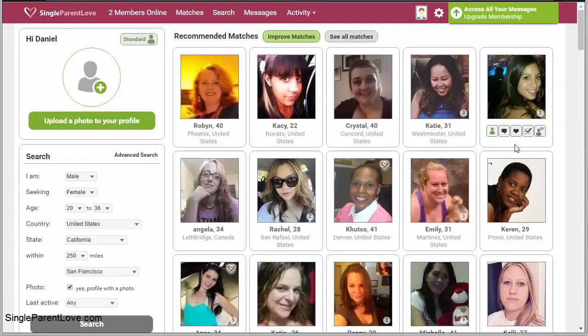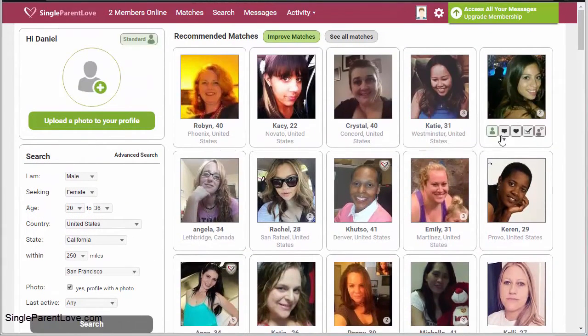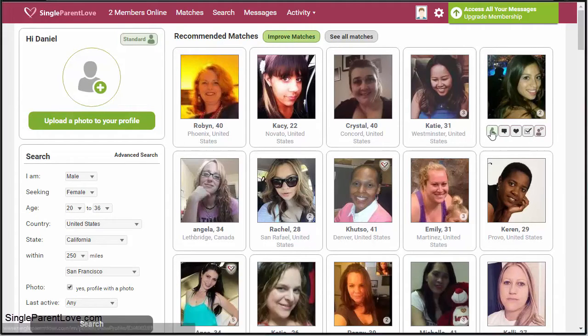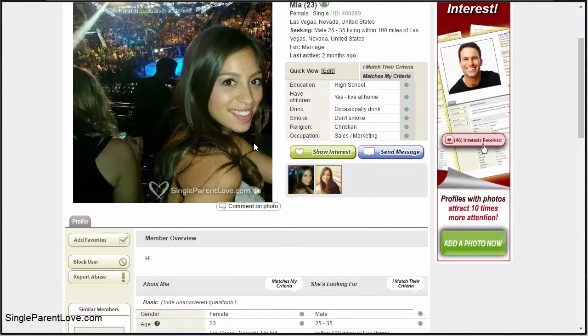Back at the dashboard, you have a list of profiles you can view through and see a short description of users. If you see somebody you're interested in, you can hover over them and get icons to send them a message, show interest, or add to favorites. By showing interest, if they show interest back, that creates a mutual match. Adding them to favorites puts them in your favorites category to come back to later. Clicking the green icon takes you to their full profile.